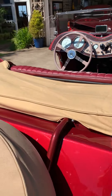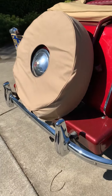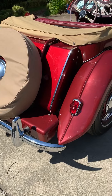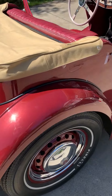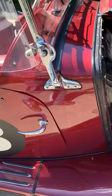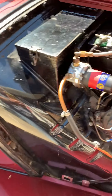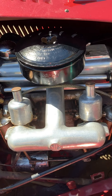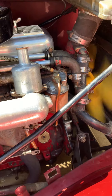Walk around. Here's the exhaust — good exhaust, lots of pressure. Here's the engine: numbers matching motor. Runs like a little clock.